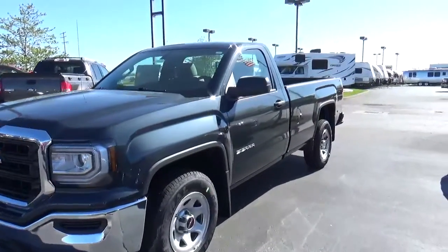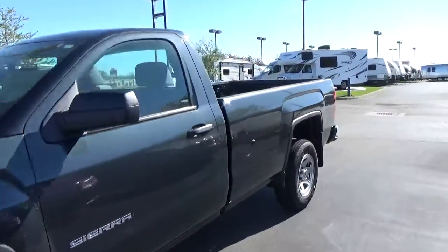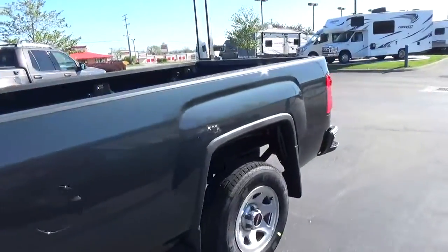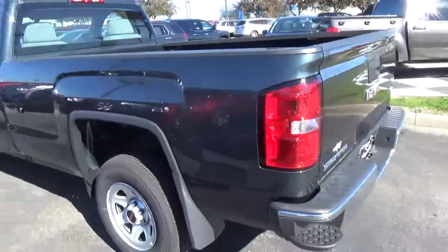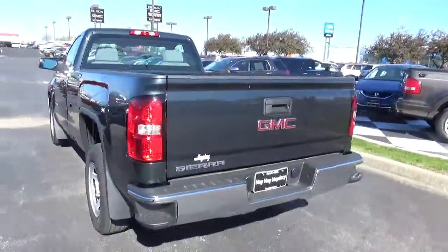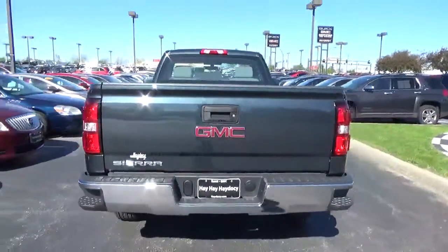Today we've got a 2017 GMC Sierra 1500 with a dark slate exterior and a dark ash interior. 4.3-liter six-cylinder engine with an automatic transmission.